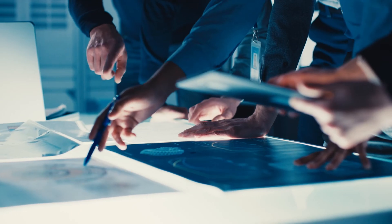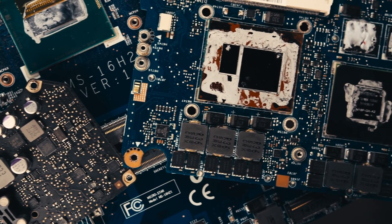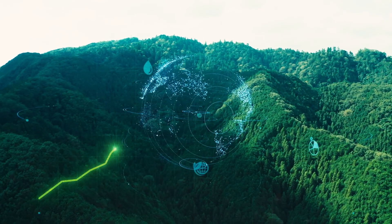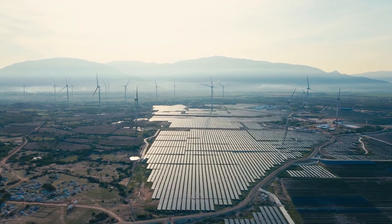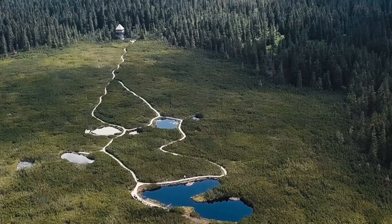Within a circular economy, the idea is to look at the lifetime of a product in a more holistic way. As we better understand the connection between what happened in the economy and its impact on the environment, we are starting to understand this as a big network — a network in which the economy is part of our larger natural ecosystem.